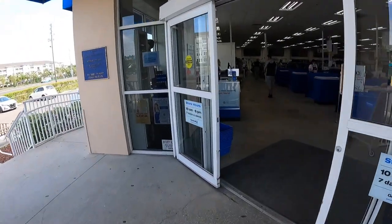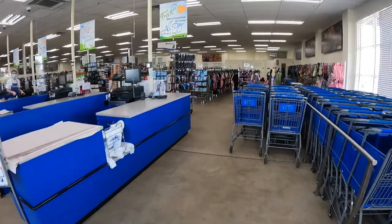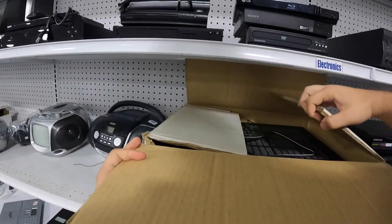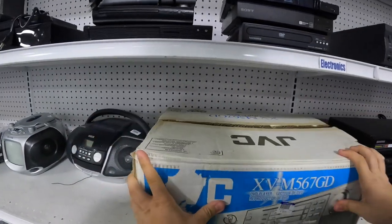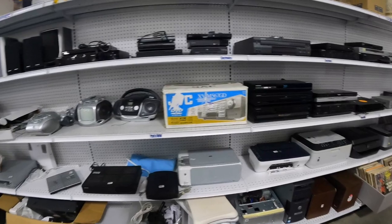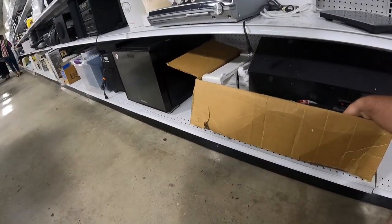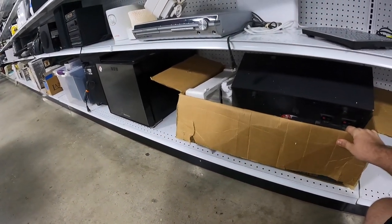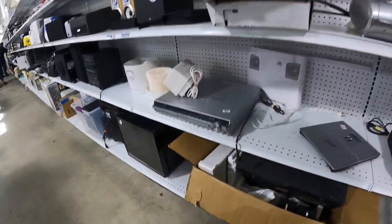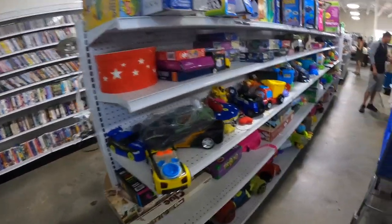As soon as you walk in you always have to check what tag is on sale this week — it was orange, so we're going to be looking out for those orange tags. I love finding boxes like this because most of the time it means the product is new. Unfortunately this JVC, I think it's like a VCR player or something, was not brand new. The back wall has been pretty bare — I guess they're not getting many donations of those things.